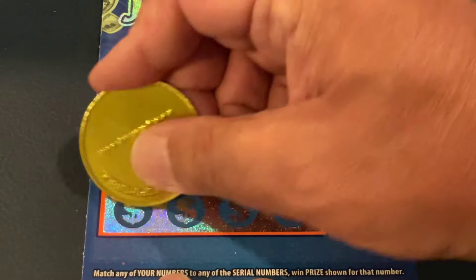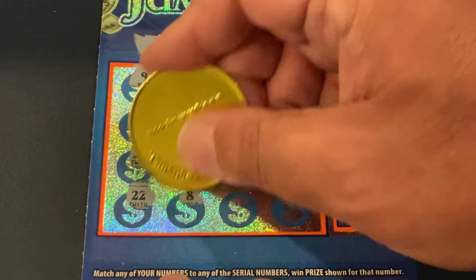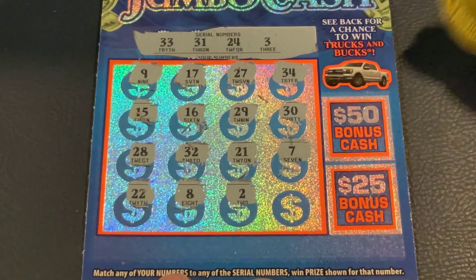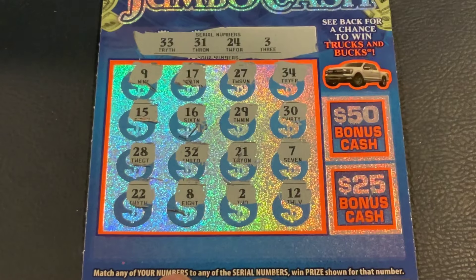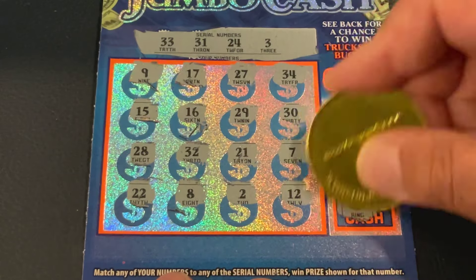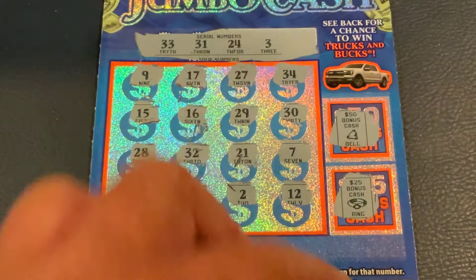Last row: 22, number 8, number 2, and in the corner we got 12. So nothing there. Do we have a star? We got a bell and a ring. Nothing on our first ticket today.